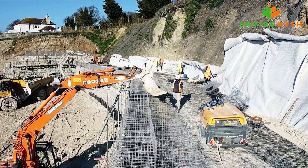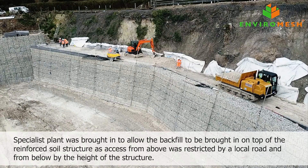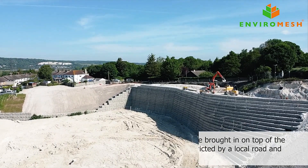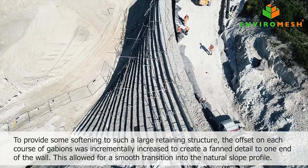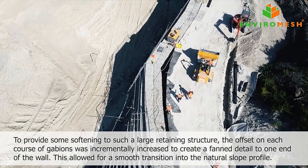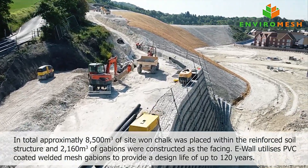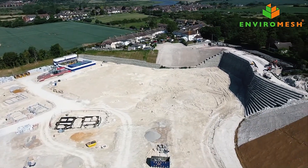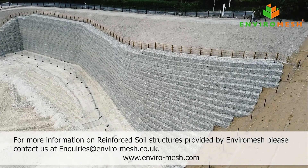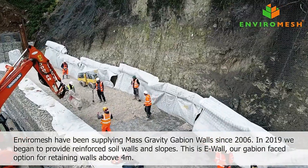A notable example is a project featuring 18 layers of geogrid and 2,000 cubic meters of welded gabion, designed to safeguard a hillside in Britain from erosion and prevent falling rocks. Enviro Mesh promises an average delivery time of five to seven days, ensuring timely project execution. They also offer gabion landscaping as a unique service, enhancing the aesthetic appeal of outdoor spaces while providing functional benefits, making them a go-to solution for innovative gabion wall construction.